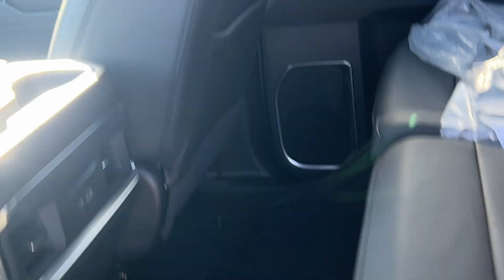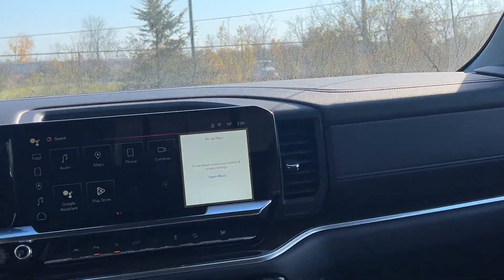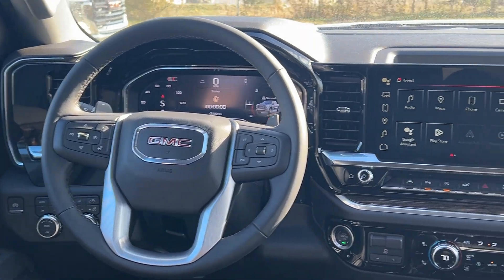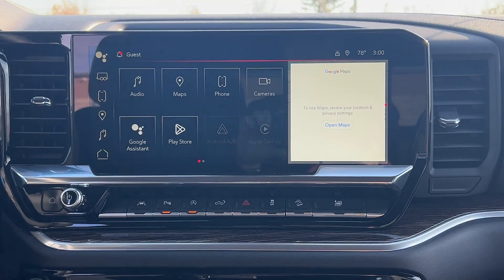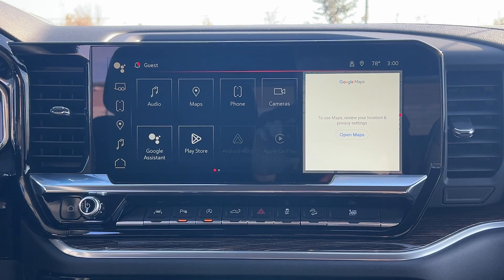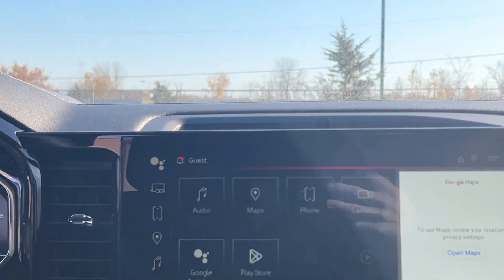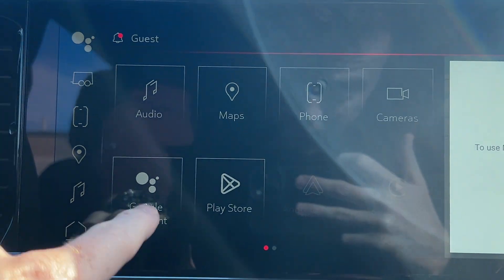Taking a look at the actual interior of the truck and the dash — it's all updated with a nice 13-inch display, all powered by Google. The onboard navigation is through Google Maps, so let me take a quick look and show you that.